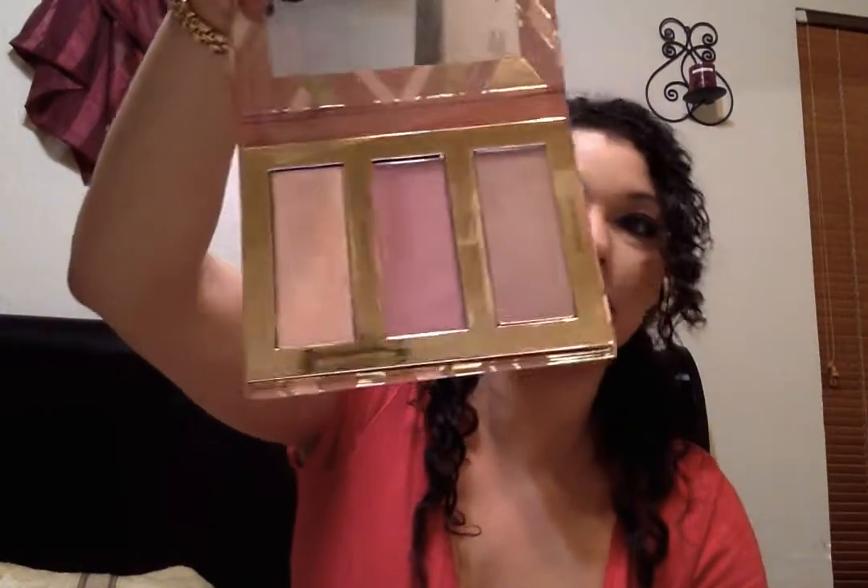Last but not least, I picked up on sale the NARS Velvet Lip Glide Duo and I absolutely love them — they were so pretty. I got them in the colors Rapture and Night Together, and it was the gloss. I love it, it's beautiful. And then I also got Tarte's Hampton's Weekend, and this smells like vanilla — like a sweet vanilla. These colors are amazing.